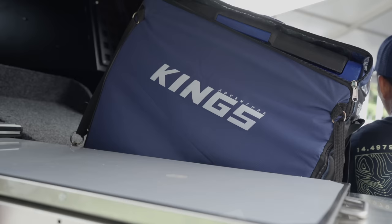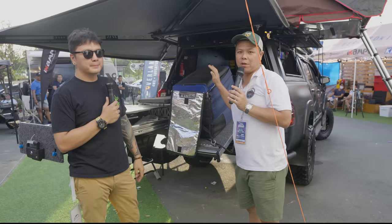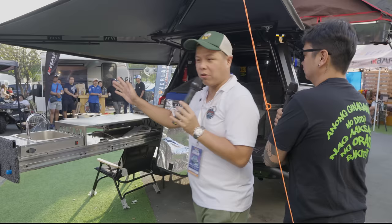The drop-down fridge is currently a 35-liter Kings fridge, but this is not the final form — we're still going to put a 45 or 60-liter, still deciding. On the other side, we have the Mountain Mule kitchen drawer system with a dual burner.